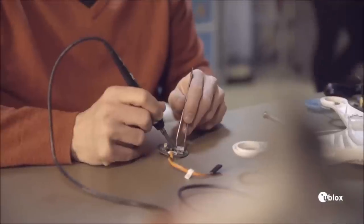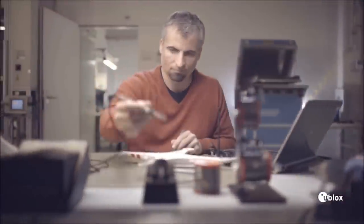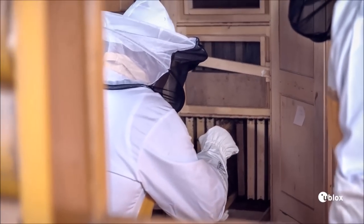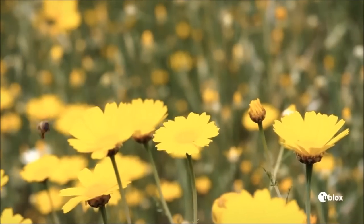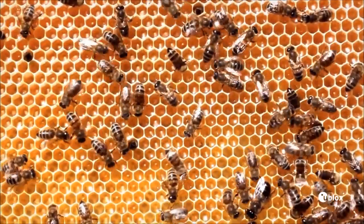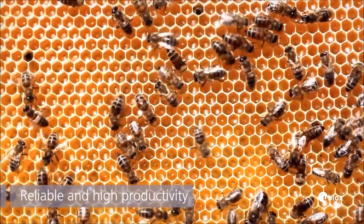As an engineer, I'm used to working precisely. In my work, I build the best possible solutions with the latest technologies. My hobby is beekeeping. As a beekeeper, I see how nature provides us with a perfect example of efficiency and precision. Bees are precise, and they form a complete system that works reliably and allows high productivity.